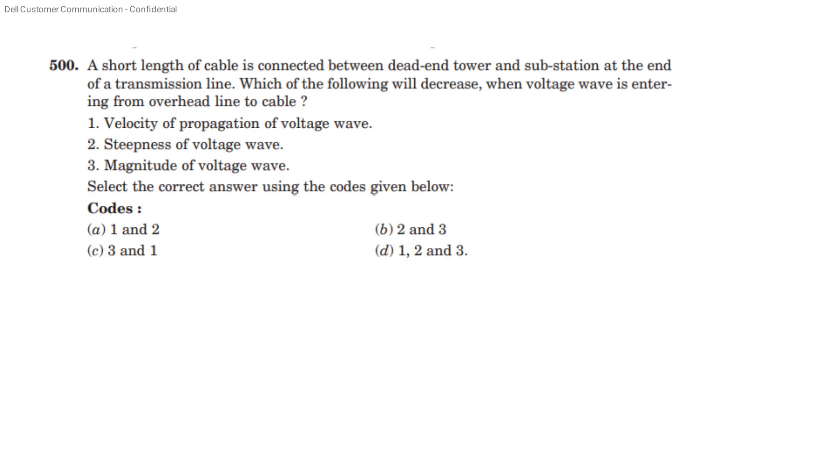A short length of cable is connected between a dead-end tower and substation at the end of a transmission line. The following will decrease when a voltage wave is entering from the overhead line to the cable: velocity of propagation of voltage wave, steepness of voltage wave, and magnitude of voltage wave. The correct answer is option D — 1, 2, and 3.